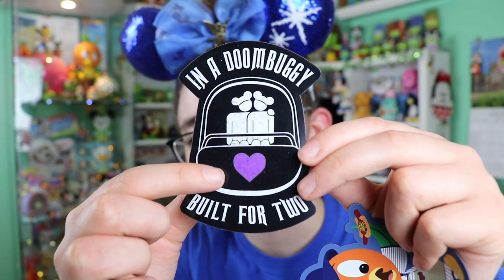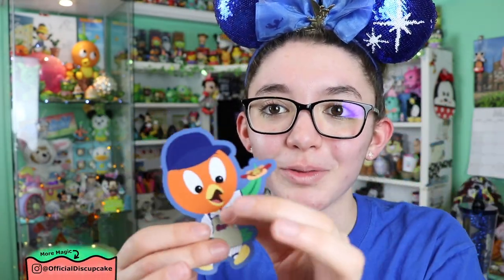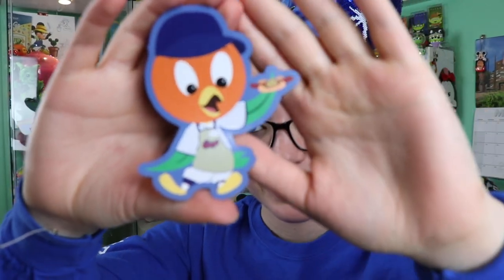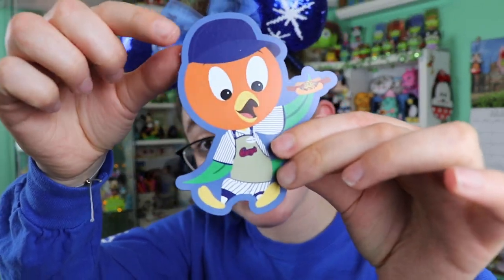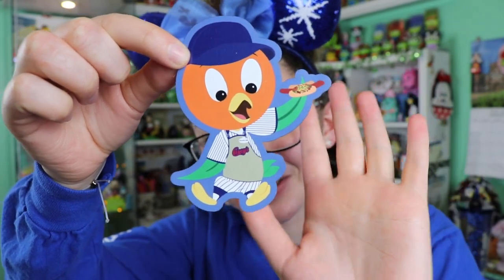These are funny magnets — stickers on your laptop, watching a Disney movie. This one is in a Doom Buggy built for two; the guests have little ears on and a little heart. They're fun, flimsy magnets that lay on the fridge really nicely. This one made me laugh — if you're familiar with Magic Kingdom, Casey's is the hot dog quick service on Main Street. This one shows Orange Bird working at Casey's, even has a little name badge, and he's about to eat a hot dog — living the Florida dream.